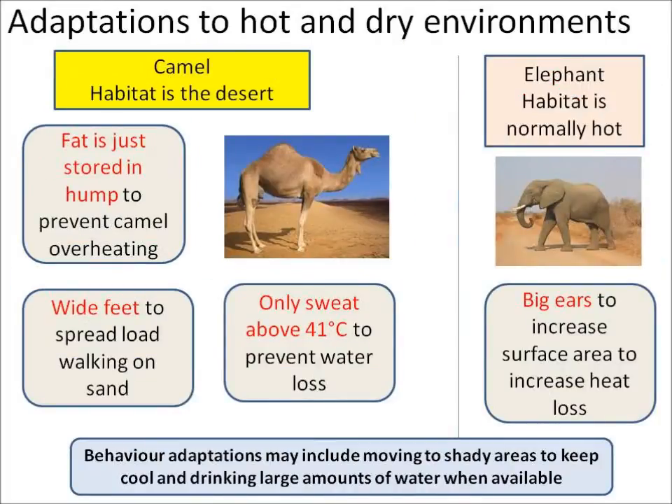Here are some animals which are adapted to live in hot dry environments. With a camel, all its fat is stored in just one hump. That prevents fat being stored elsewhere and the camel overheating. Camels have wide feet to spread their load when walking on sand, and they only start sweating above 41 degrees C, which helps them prevent losing water.